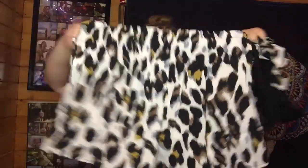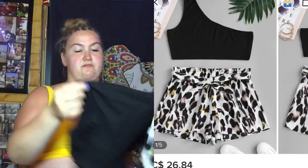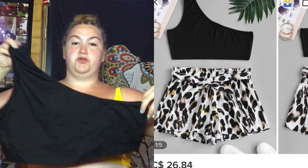Next is a set — I love sets. The bottoms are just like a leopard or cheetah print, and then the matching top is a one-shoulder crop top. It's really cute — it's definitely a staple. I could wear it with a pair of jeans on a night out or match it with those patterned shorts in the summertime.